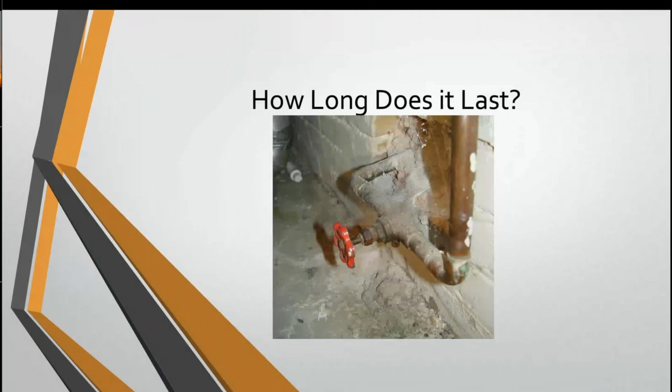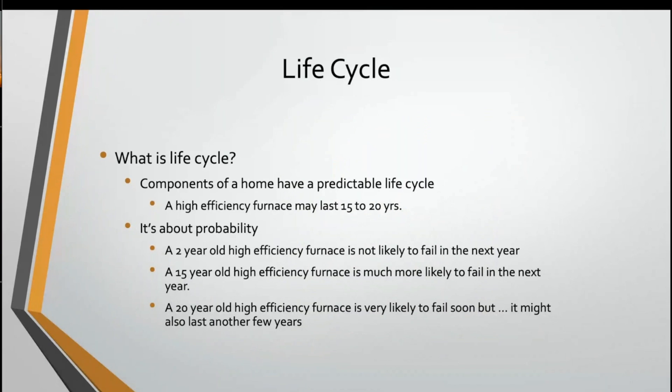Welcome to today's video. We're going to talk about how long stuff lasts, because this is important — you will get a lot of misinformation about that out there. This is very important when it comes to the inspection itself. Most components of a house have a relatively predictable life cycle. For instance, a modern high-efficiency furnace has a lifespan of 15 to 20 years — realistically, probably closer to 12 to 15 years.